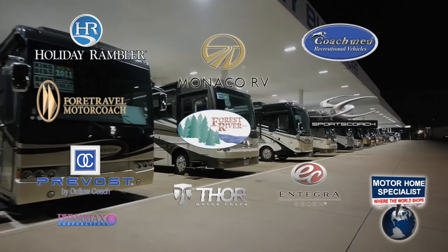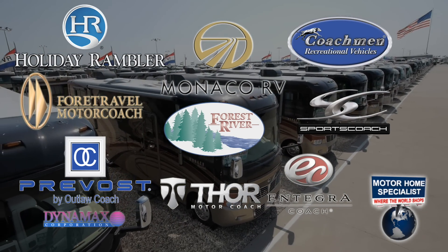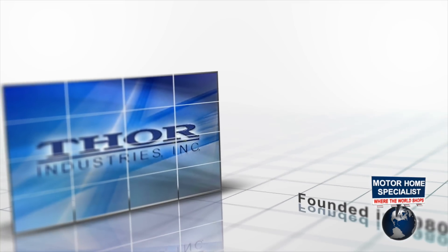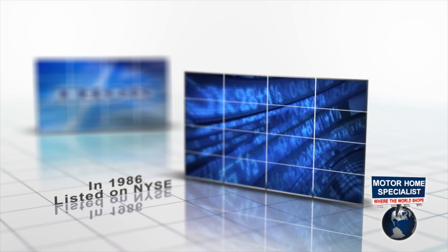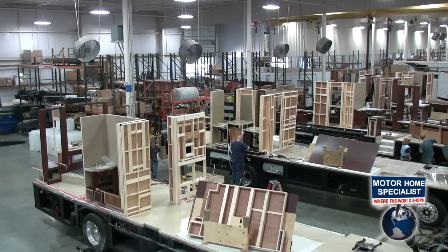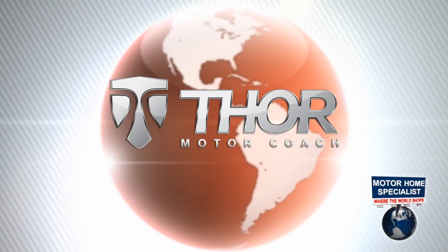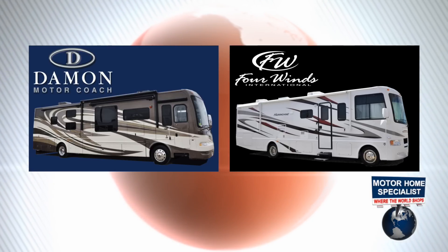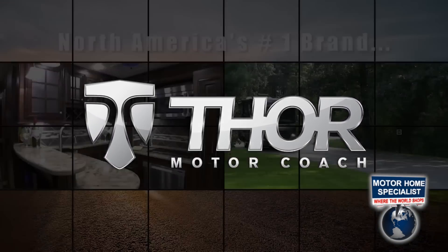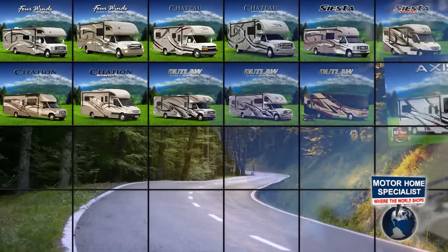We offer over 60 different models of new motorhomes from 10 of the most well-known manufacturers in the industry, each committed to producing quality products and offering something distinctly different in style and function. Thor Motor Coach is no exception. Thor Industries was founded in 1980, listed on the New York Stock Exchange in 1986, and in 2004 was named to Forbes' prestigious Platinum 400 list. They are the world's largest manufacturer of recreational vehicles. Thor's motorized divisions include Four Winds International and Damon Motor Coach — recently, Four Winds and Damon merged to become Thor Motor Coach, the number one retail selling motorhome manufacturer in North America.